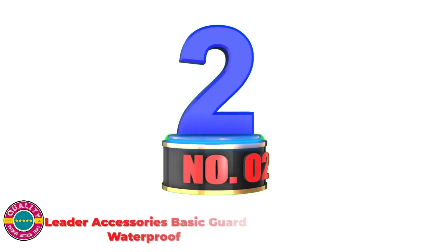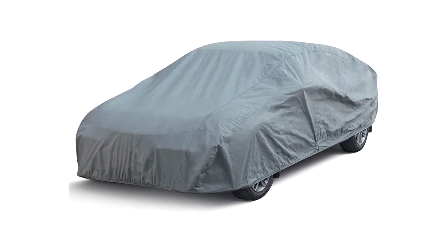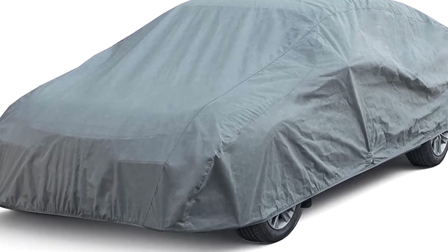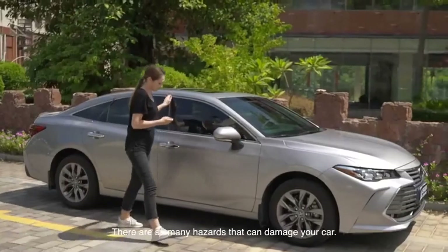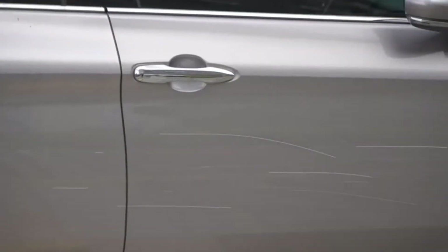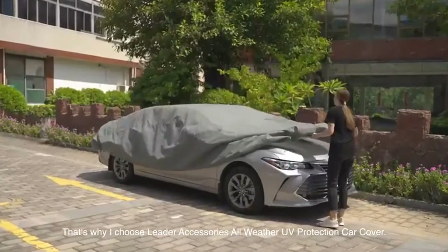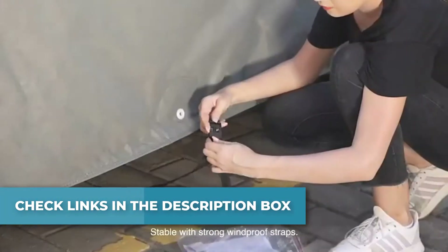Number 2: Leader Accessories Basic Guard Waterproof. As an expert in car accessories and tools, I always have high expectations, and products by Leader Accessories often meet them. Their water-repellent car cover was no different. It outperformed many other car covers in both indoor and outdoor circumstances. For outdoor use, I tested it against dust, dirt, heavy rain, and scorching sun, and I can confirm that it withstands everything. Not a single trace of these was found on the surface of the car. Indoors, it protects your vehicle from dust that may accumulate, as well as potential scratches.